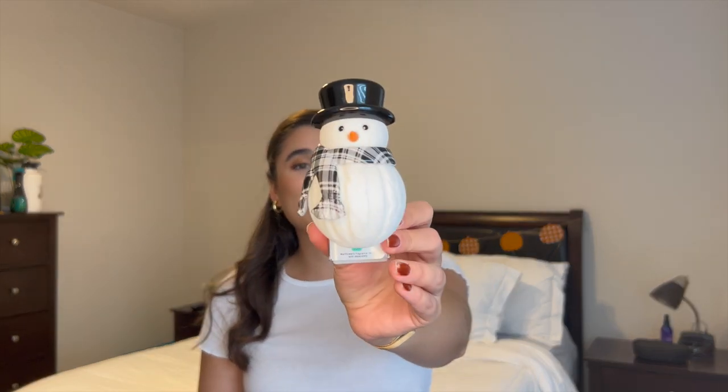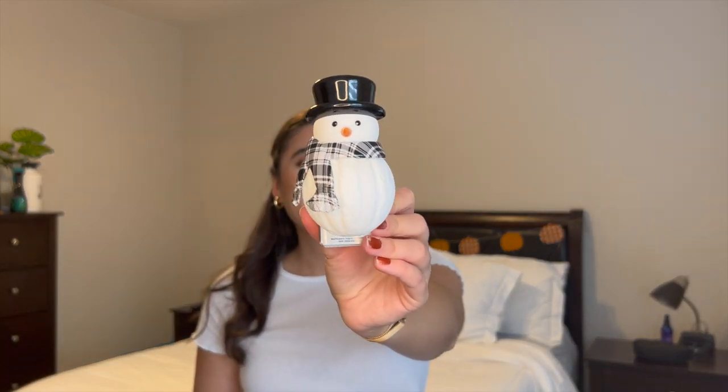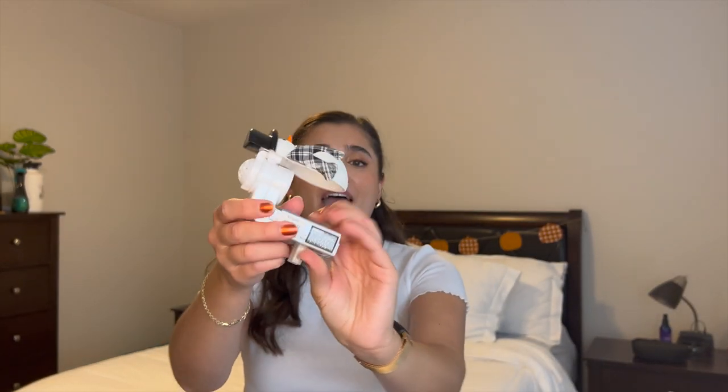Wallflower plugs were on sale too. I picked up this snowman with his scarf, originally $16.50, on sale for $11.95. He lights up and is a scent control plug, which I thought was great. I'm going to put him in my bathroom — he is so cute and adorable.